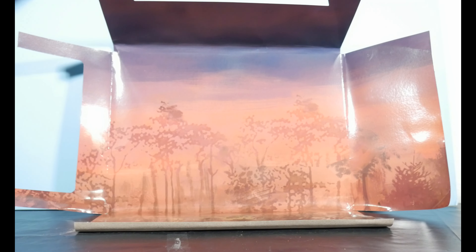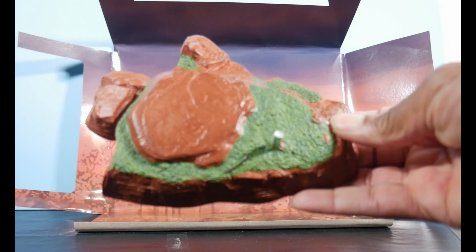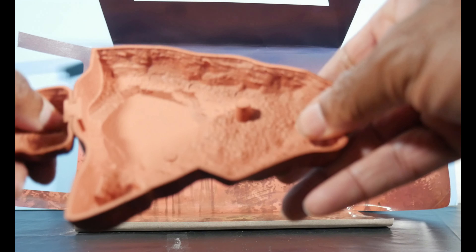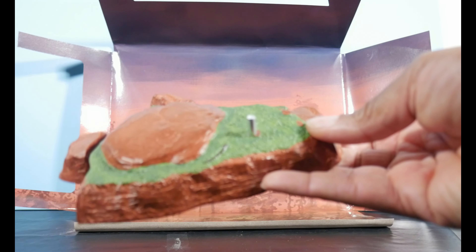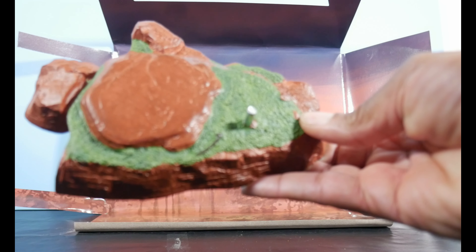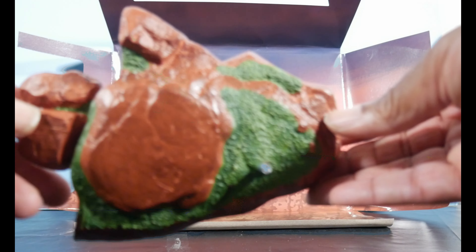And finally we have the base. This base we've seen before — it's included with all the 20-inch tyrannosaurs. There's the H-clip attachment, and this is like a red, kind of rocky surface with a green grassy area, and of course you have the metal peg.